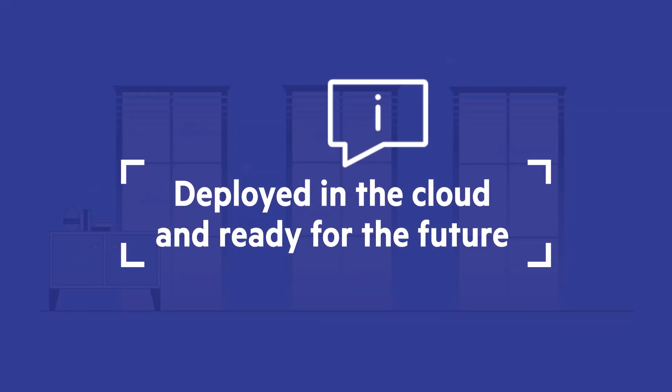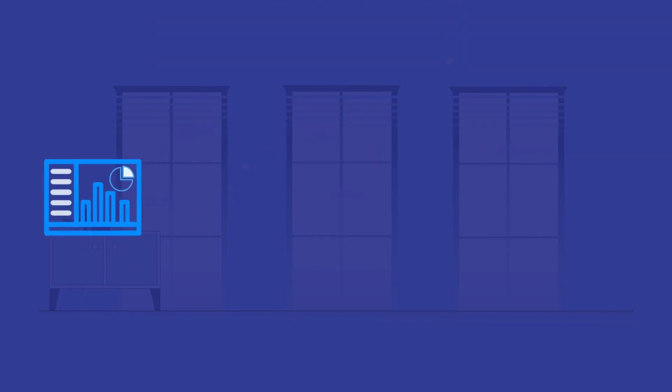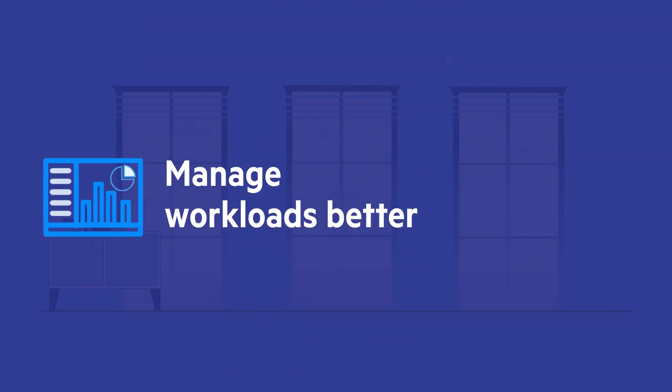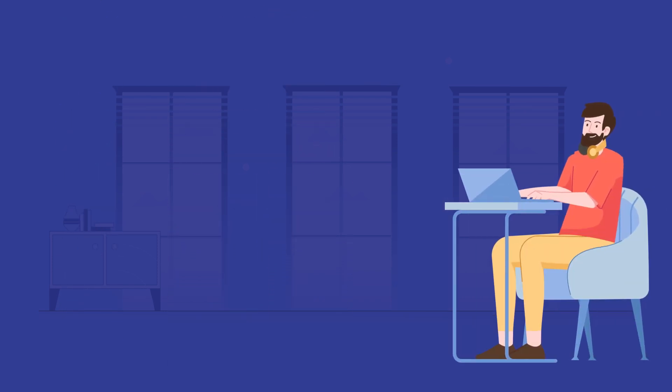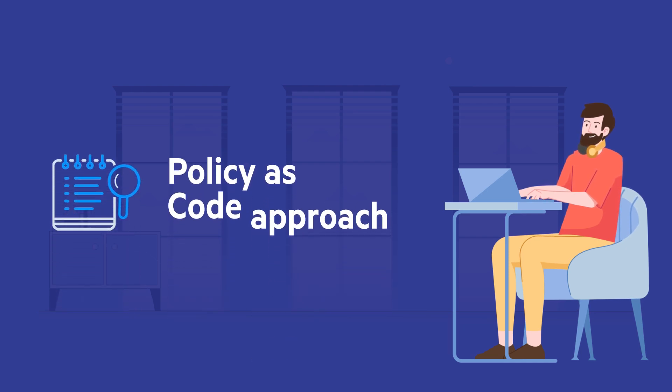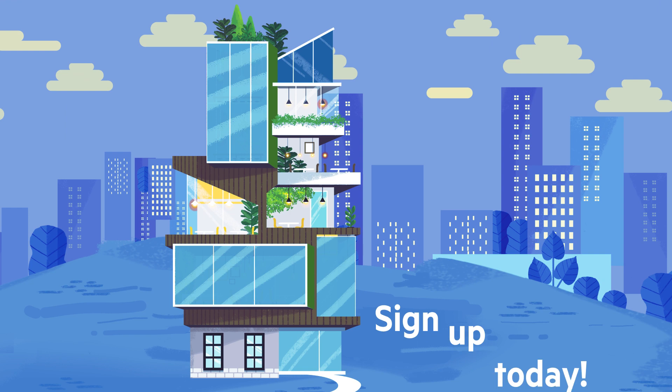Stay informed always and don't miss any updates. Chef SaaS can help you manage your workload better and solve issues faster. Begin your infrastructure and compliance automation journey in the cloud using the policy as code approach with Chef SaaS. Sign up for Chef SaaS today.